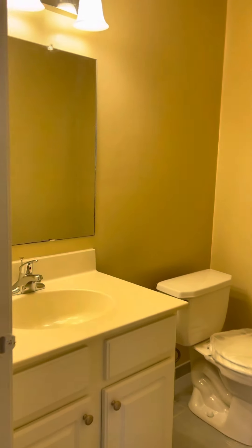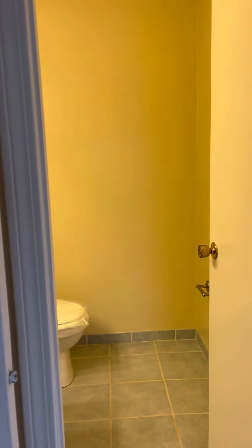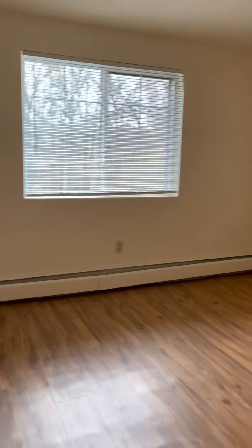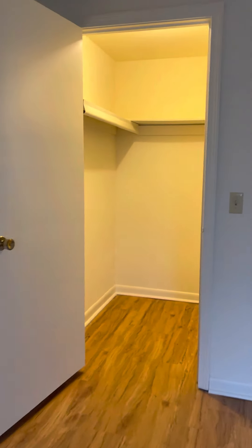This is the half bath right off the master bedroom. Then you have the second bedroom — you get one large window. It's twelve by thirteen feet, and you also get another walk-in closet.